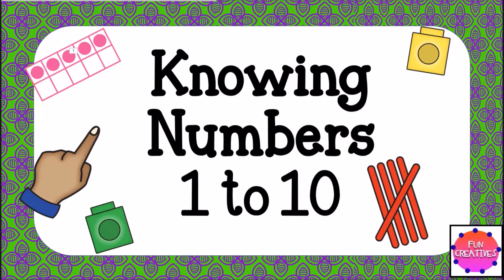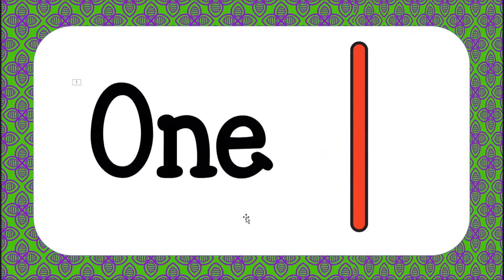It's also suited for year ones and grade zero in some schools around the world. This is how we play this PowerPoint — it's also a game. The first 43 slides show you different versions of the numbers.